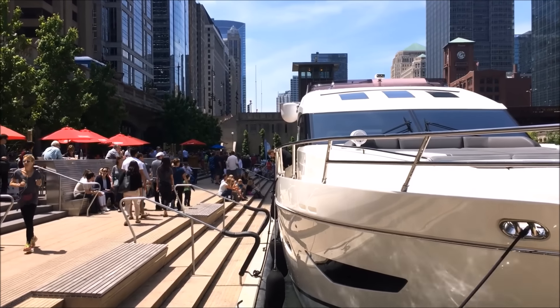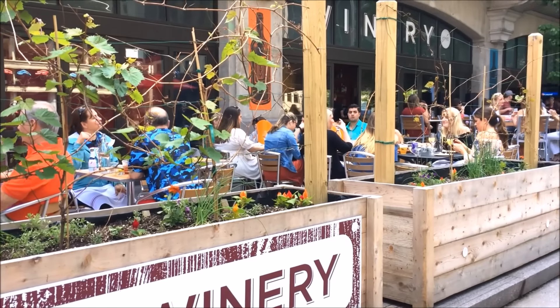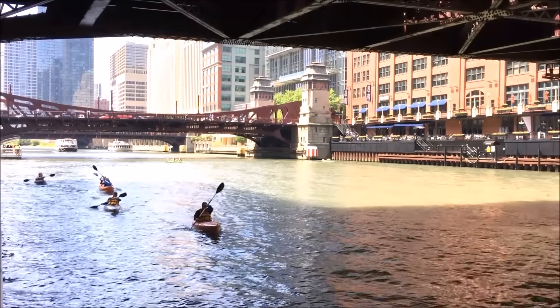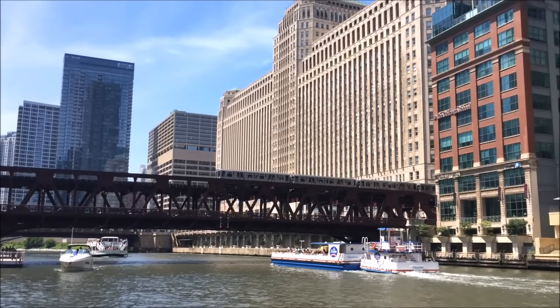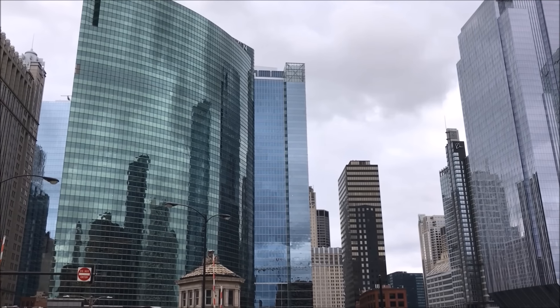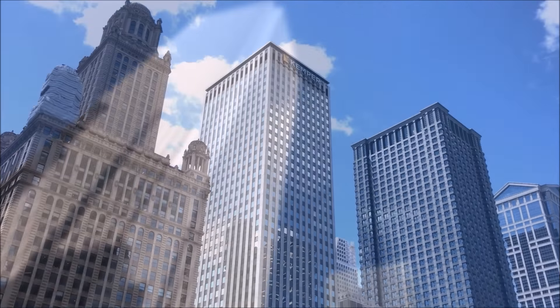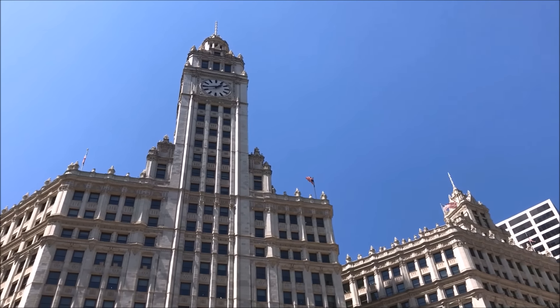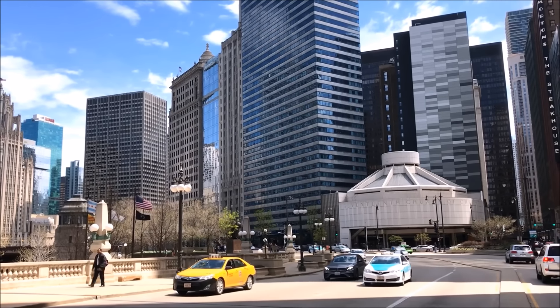Our number three place is the Chicago Riverwalk. The Riverwalk is fairly new, but all of a sudden it's also becoming a crowd favorite. It's super vibrant — you've got restaurants on the side and there's just so much life on the water. Back in the day we used to tell our guests to take the architectural cruise, but now that the Riverwalk is there, you can actually see all the buildings right from the river without having to pay for a river cruise.